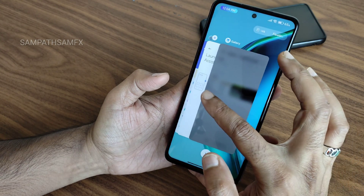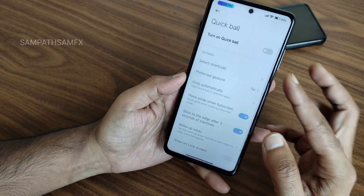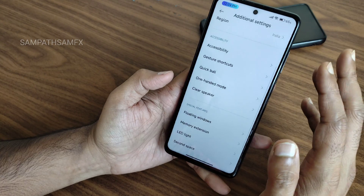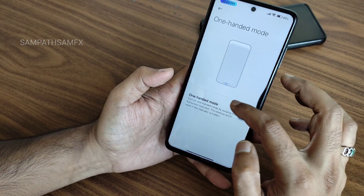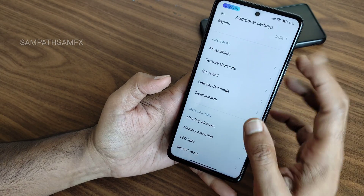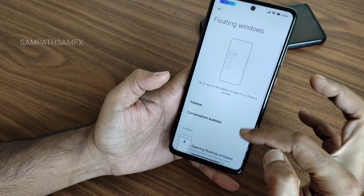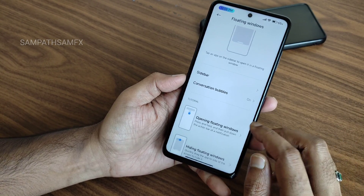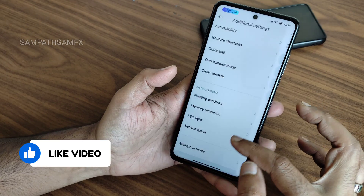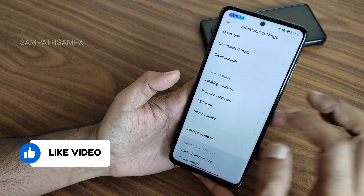Quick polish and handy features are available, though most people won't use them. One-handed mode is given — just swipe and it activates. Clear speaker option and floating windows are also available. Memory extension up to 5GB is given in MIUI 14, and second space is also present. LED light notifications currently aren't working for charging.